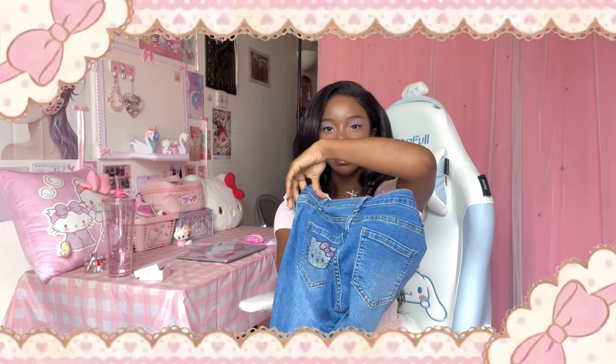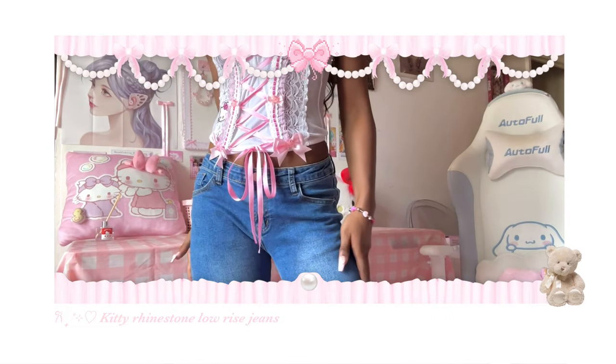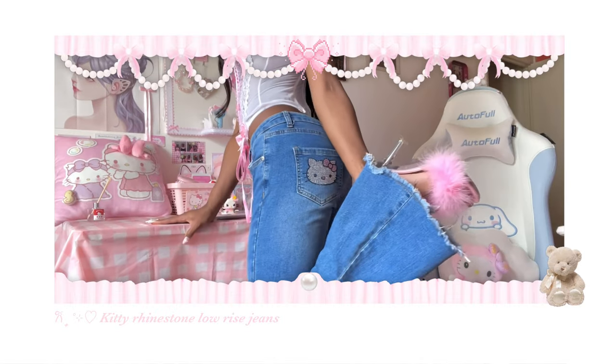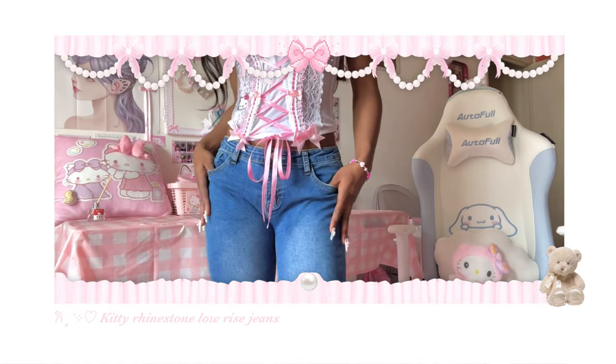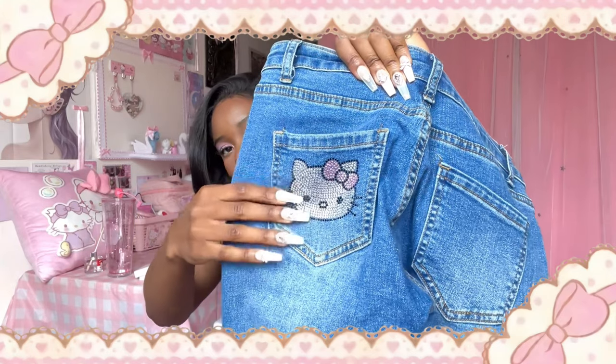Next is these Hello Kitty jeans. These are low-rise jeans. I usually don't like low-rise jeans because they just make me look weird — I don't have the body for low-rise jeans. But these ones are different; they fit me perfectly. Plus it has a Hello Kitty rhinestone design at the back, which is really nice.